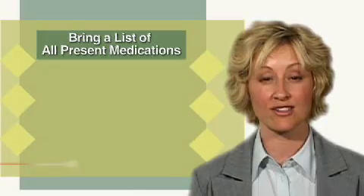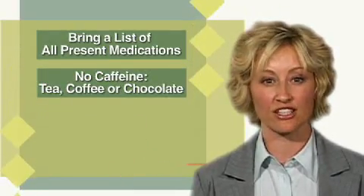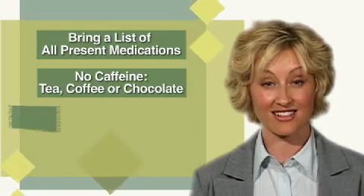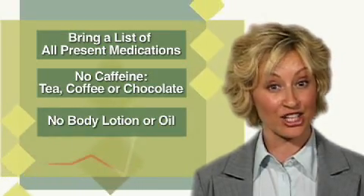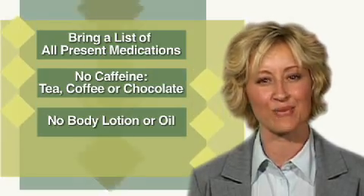Bring a list of all your present medications. Have no caffeine, no tea, coffee, or chocolate four hours prior to the test. Do not apply any body lotion or oil to your skin before the appointment, as this makes it difficult to obtain high-quality images.